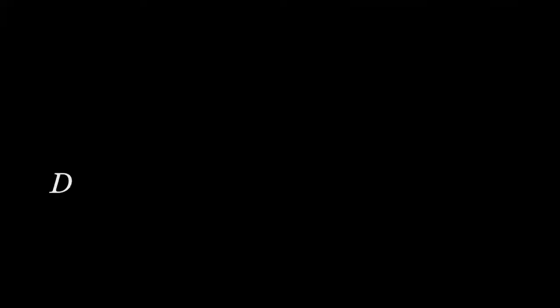There are these particular properties called dual key properties that have two tenants off the one property and can generate positive cash flow regardless of the market.